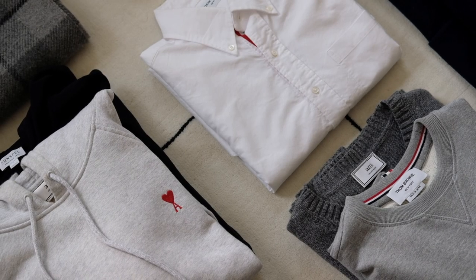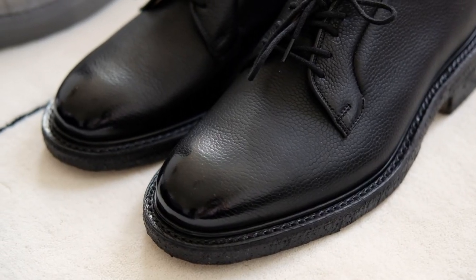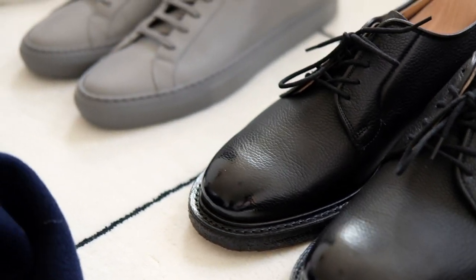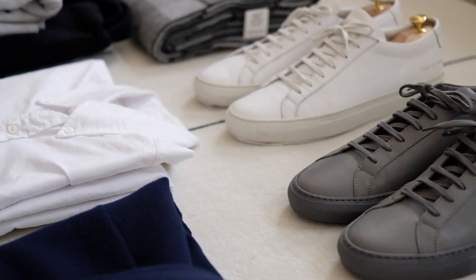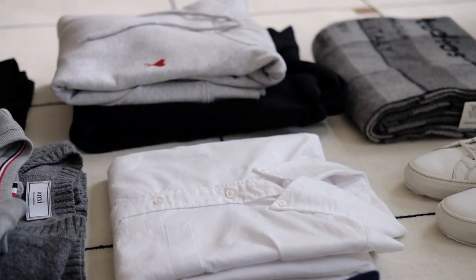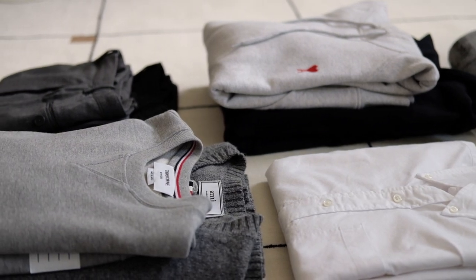That was 10 different looks that you can pull off from the 12 items I've picked, but there are countless combinations. I hope you found this video helpful. I will leave links in the description for all the items I wear in the video. Please leave a comment and let me know which look is your favorite. Thanks for watching and see you soon in the next video.